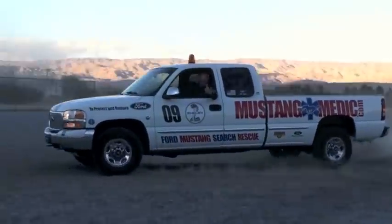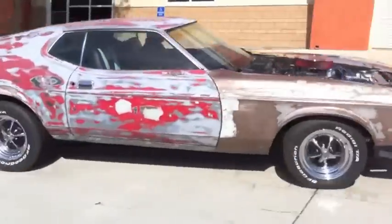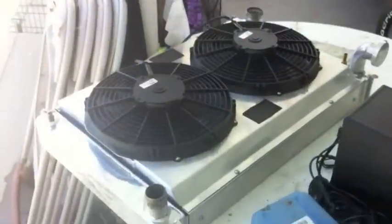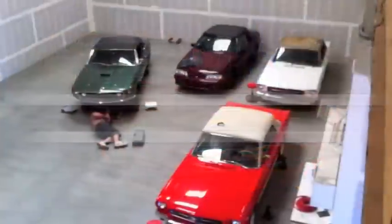MustangMedic.com — we share everything at Mustang Medic from day one to day sold. We work on, buy, sell, restore, and most of all love your Mustang. Thanks for watching.